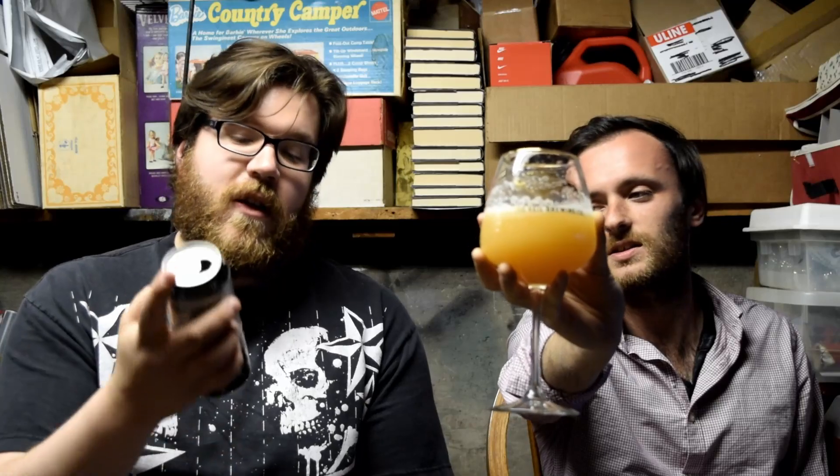We have the Veil Brewing Company's Old Lions, which is a double version of their Young Lions. It is 8.6 ABV and it is brewed with Simcoe, Amarillo, and Amarillo.